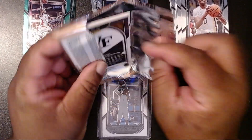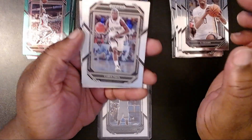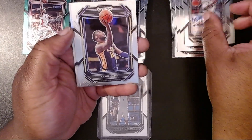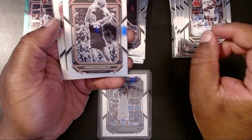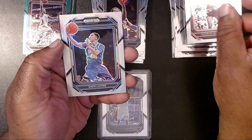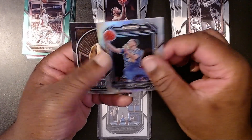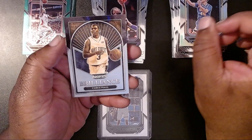I don't think I got a single Laker here yet. We have a Chris Paul — he was with the Clippers. Then KJ Williams. Then we have an old school Charles Barkley. Wow. Then we have another Zach LaVine. And then we have a Brilliance of Chris Paul.